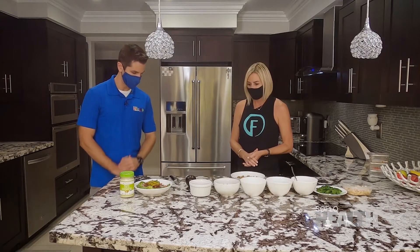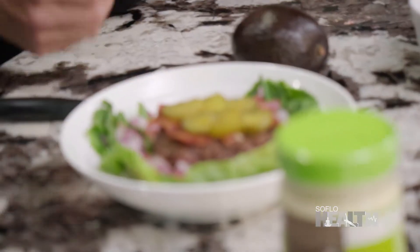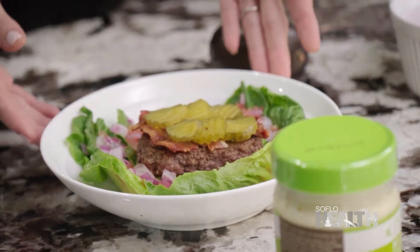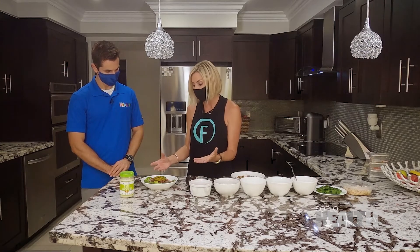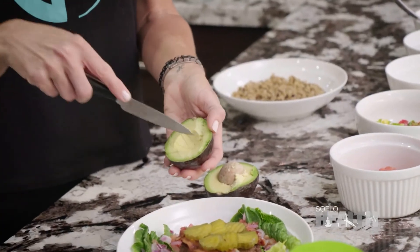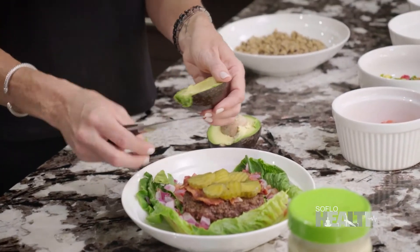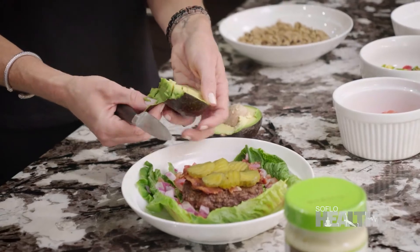What is the first example you have for us? Most people, when they think of a hamburger, think a patty, lettuce, tomato, and a bun. But you can enjoy a delicious burger and you don't have to have the bun. And I would add an avocado to this because avocado is probably one of my favorite good, healthy fats.